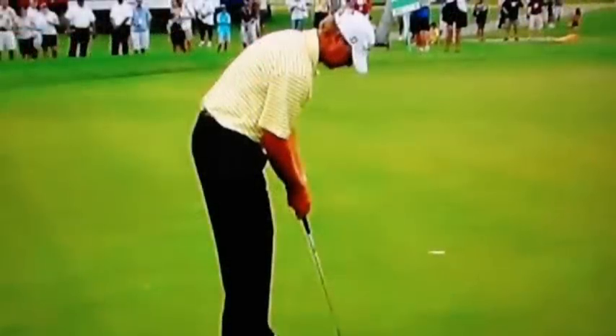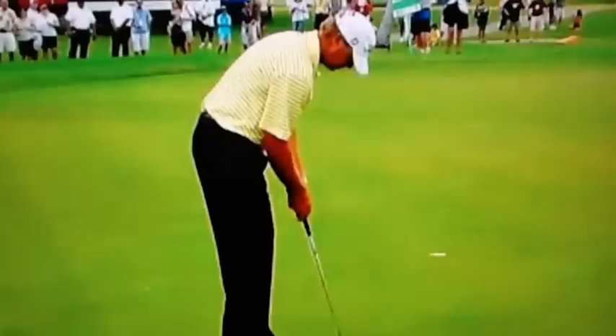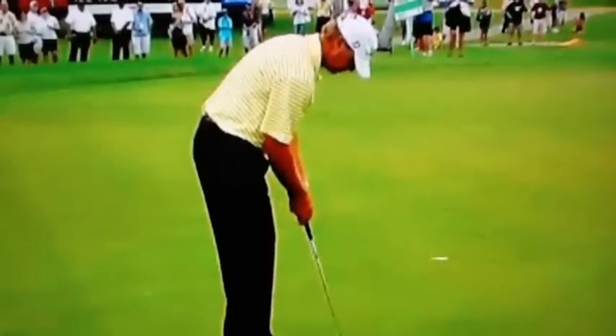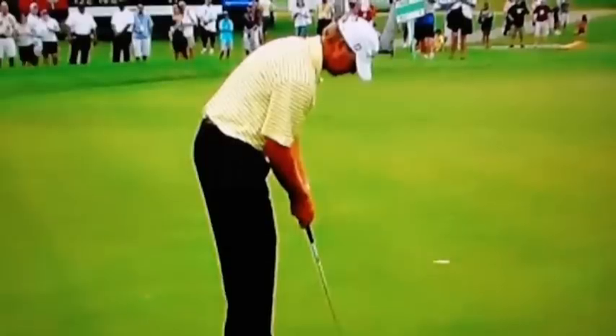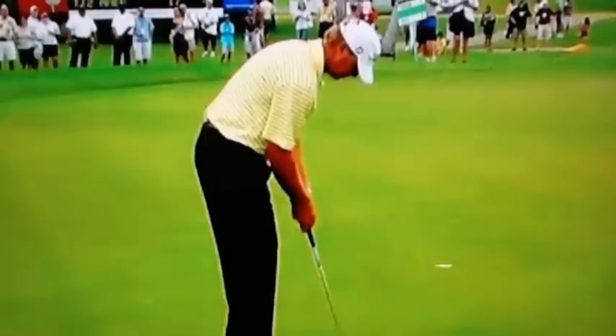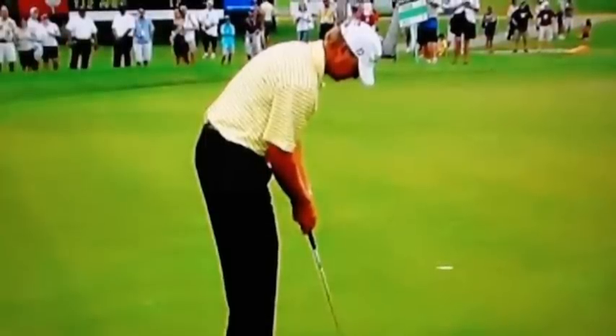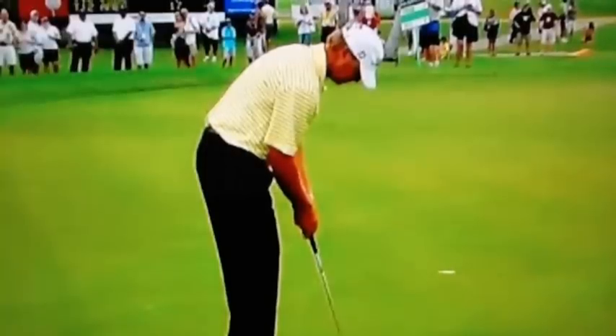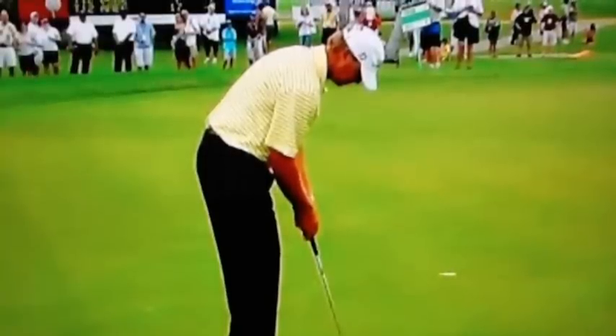Now here's the big thing that really helped Tiger this week — he took a putting lesson or got some putting tips from Steve Stricker. Steve Stricker has got a great putting stroke, and apparently those little things he showed Tiger really helped. So let's take a look at his stroke and then Tiger's stroke.